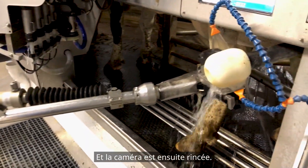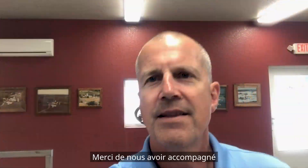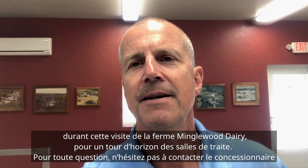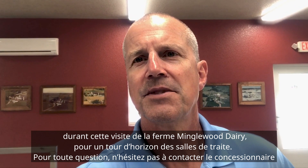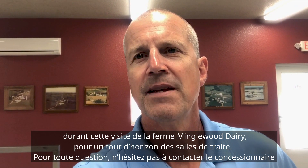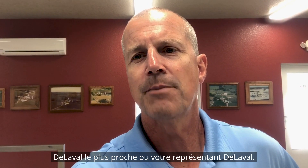Thanks for joining us here at Minglewood Dairy today. As you go forward looking at different facilities, if you have any questions feel free to reach out to your local DeLaval dealer or your DeLaval representative.